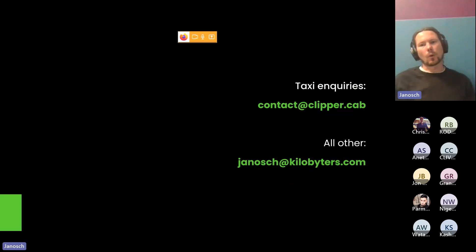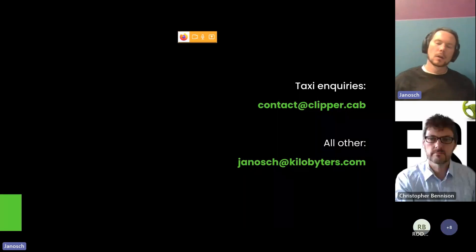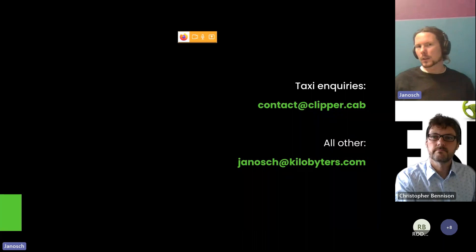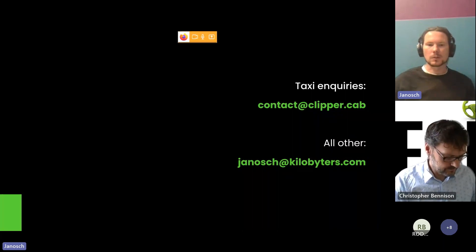For all taxi inquiries you can go to contact@clipper.cab — not .com, clipper.cab. If you've got other questions or want to talk to me directly, you can reach me at janosh@kilobytors.com. I'm happy to answer any questions now.